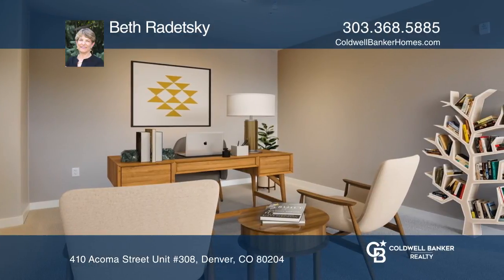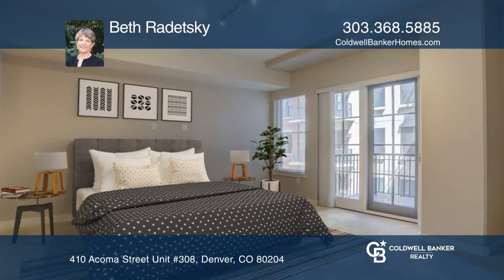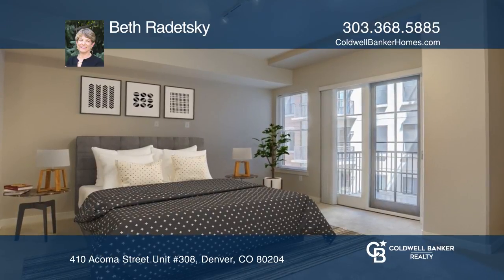The master bedroom features a private balcony patio. This unit is complete with a large outdoor terrace.